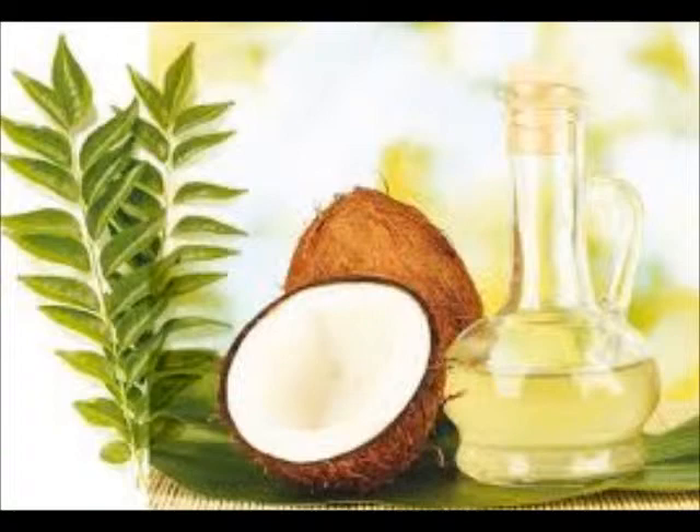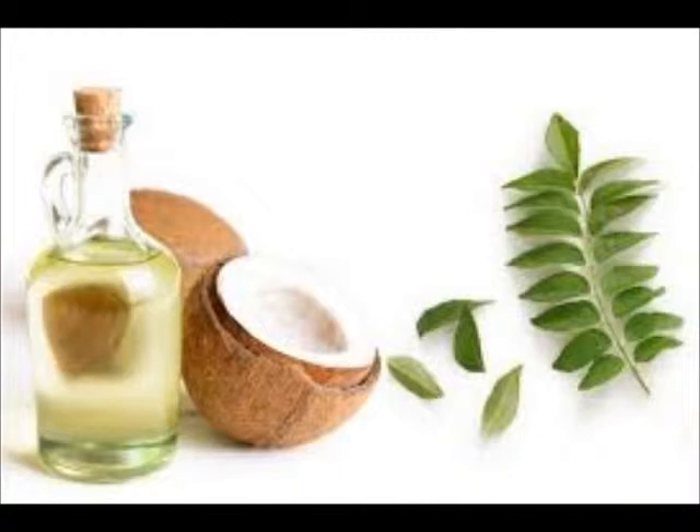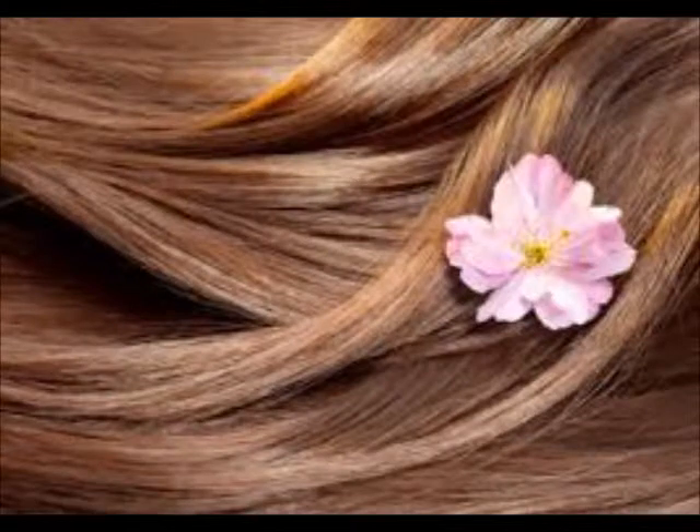You could also boil some curry leaves in coconut oil, strain the oil, and apply it. You could also use Chinese hibiscus flowers instead of curry leaves.